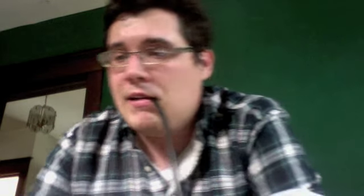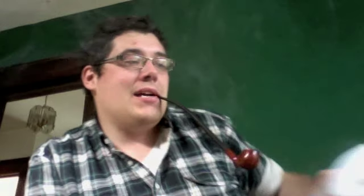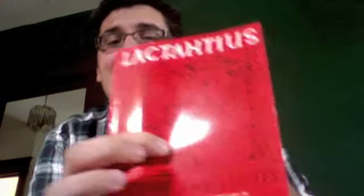Today I don't have class this afternoon — one of them got cancelled. So I'm spending some time around the house, currently reading, or trying to begin, Lactantius' Divine Institutes for a class on Early Catholicism. I'm looking forward to that.